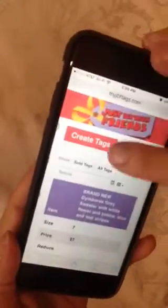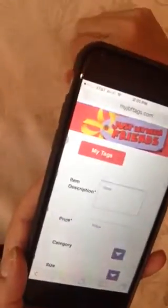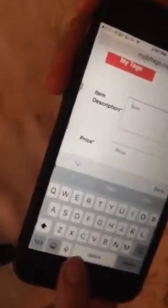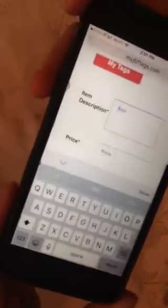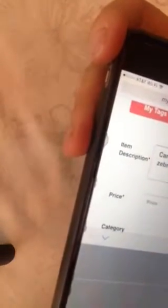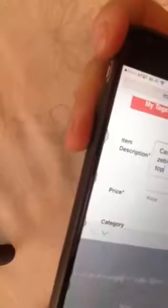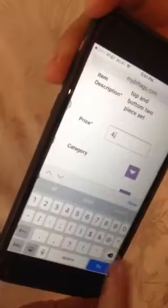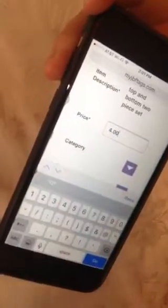These are some of the tags I've had in here before, but to create one you just press 'Create Tag.' You can actually speak into the field — as soon as you press the microphone button it will start allowing you to speak. For example: Carter's pink zebra outfit, top and bottom, two-piece set. Then you can put the price in — let's say four dollars — and you can speak that as well.